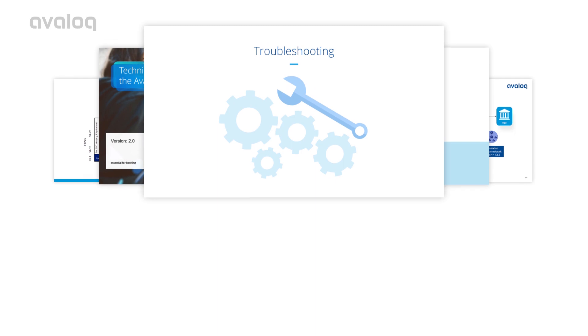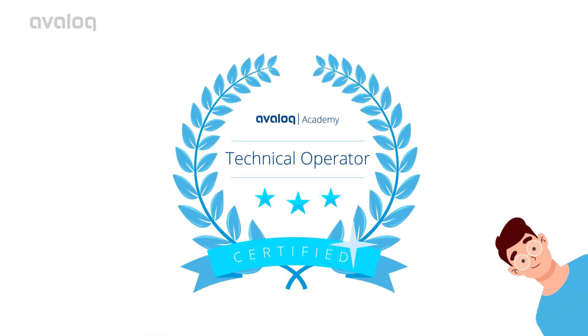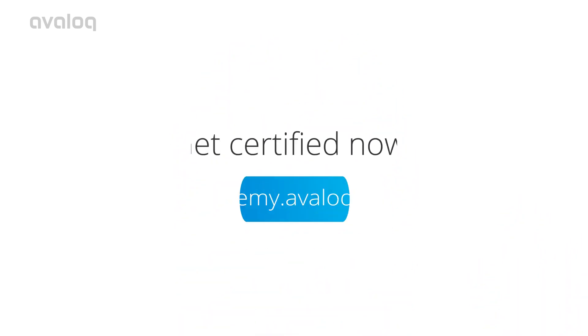Then, once you complete the course and pass the test, you'll be a certified Avalok Technical Operator. So what are you waiting for? Get certified now! I'll see you next time.